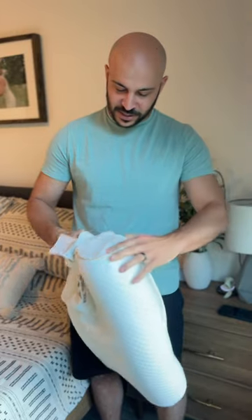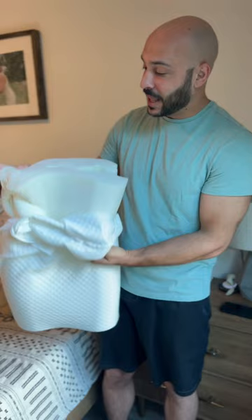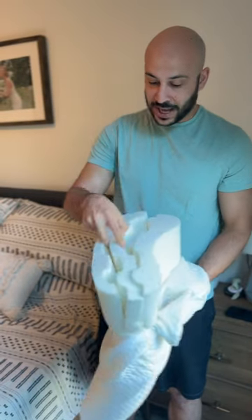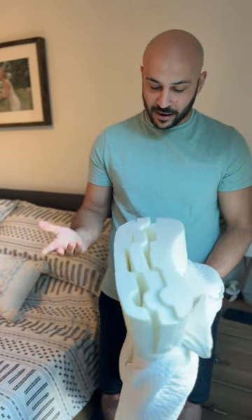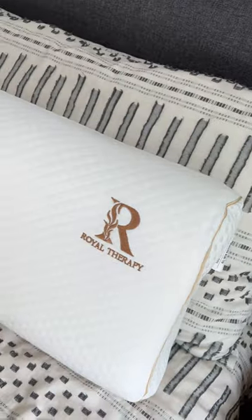I've always been someone that fusses around with my pillows, and this one makes it pretty easy because it has three layers. Me personally, I took the middle one out to make it a little flatter, but that's the nice thing — if you want the top layers, you can take the top layers off, or add another middle layer.